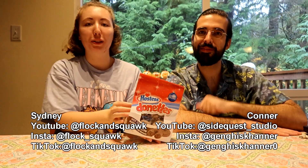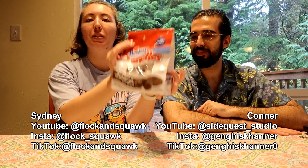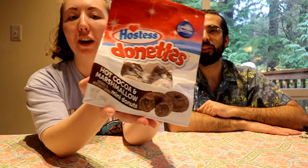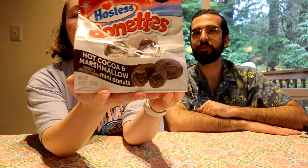I'm Sydney. Connor. Welcome to our Flock and Spock, and today we are going to be trying out this new holiday flavor of donuts, which is hot cocoa and marshmallow.